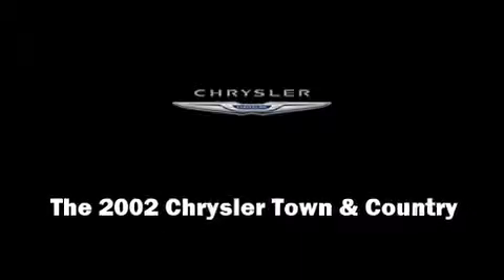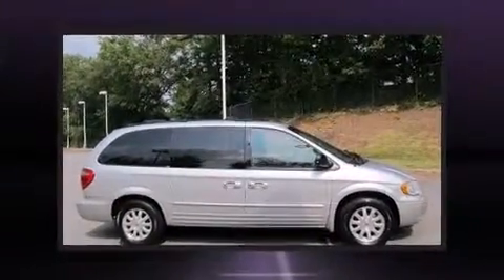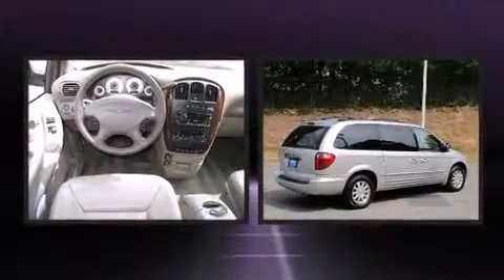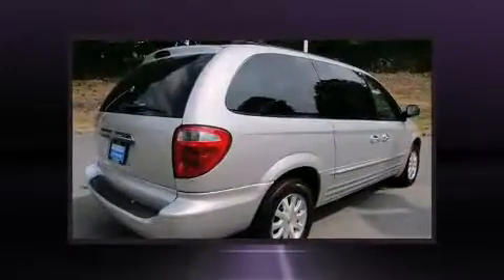Introducing the 2002 Chrysler Town & Country. A 3.8-liter V6 engine pairs with a sophisticated 4-speed automatic transmission, providing a smooth and predictable driving experience.